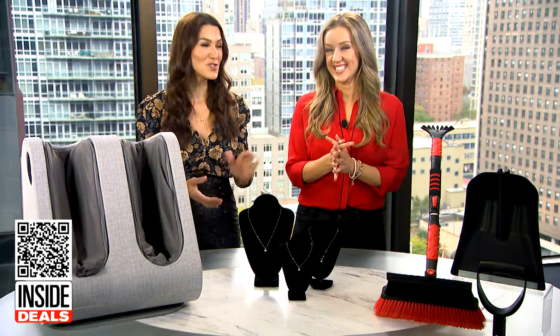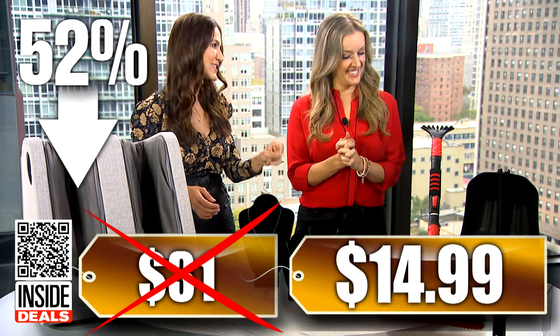We've seen this sell for as much as $31. Our price is just $14.99 — that's 52% off.